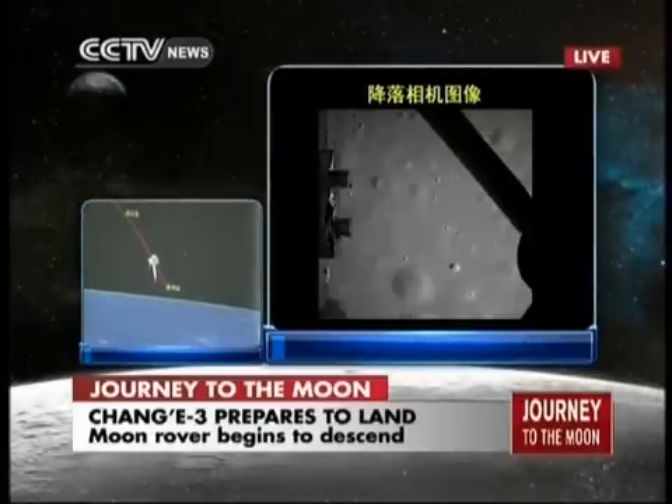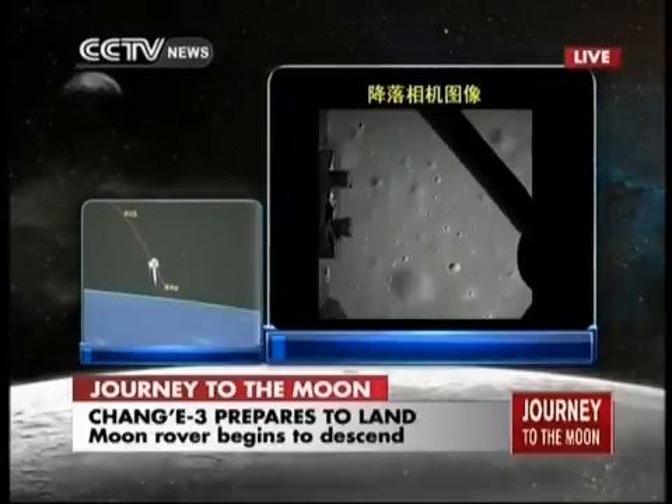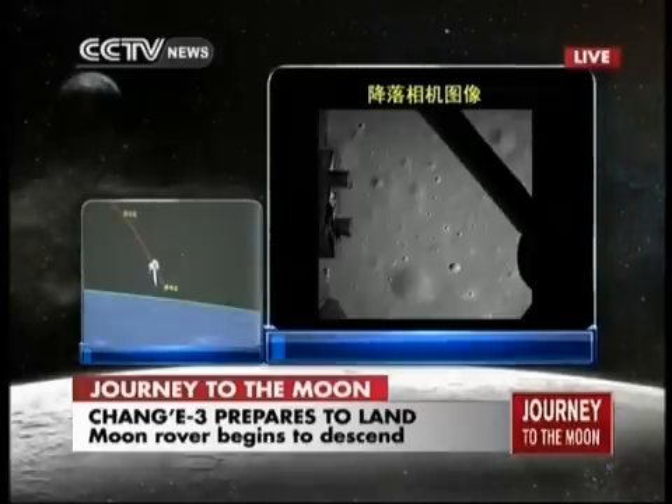This is a picture taken by Chang'e 3 of the lunar surface. I suppose it's already above the Bay of Rainbow. It is in the morning of Rainbow Bay.